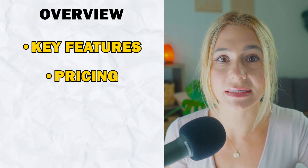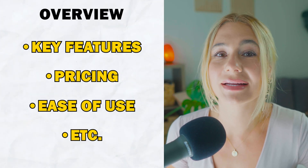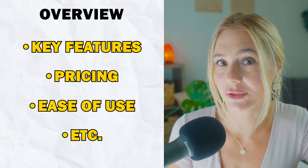We're going to explore key features, pricing, ease of use, and so much more. Stick around until the end where I'll guide you through how to get started with each platform.